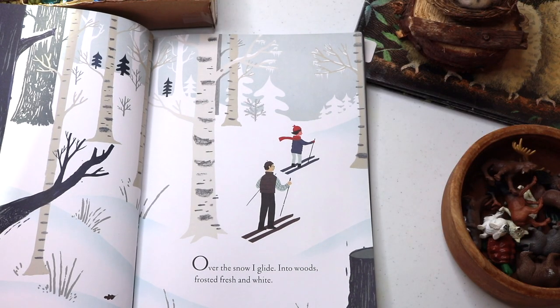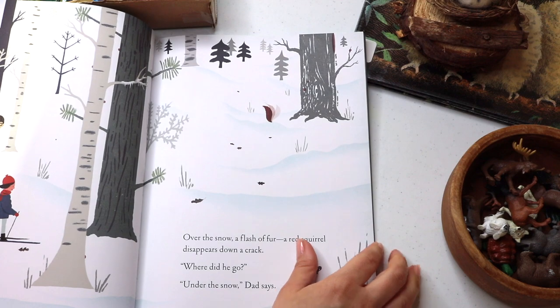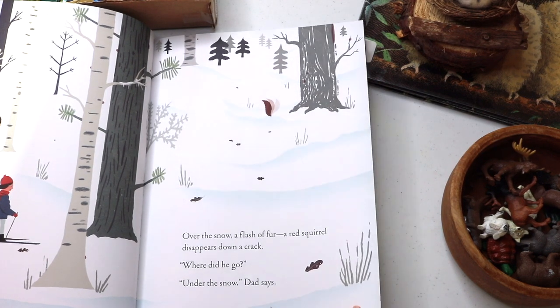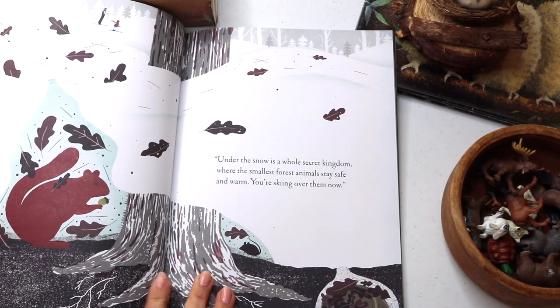Over the snow, I glide into woods, frosted fresh and white. Over the snow, a flash of fur, a red squirrel, disappears down a crack. Where did he go? Under the snow, Dad says. And the story follows with animals over and under the snow they find along their way.